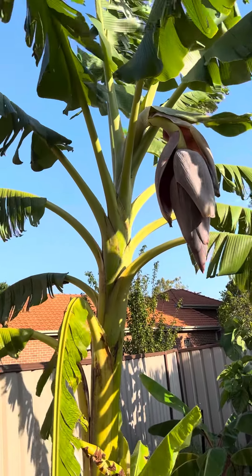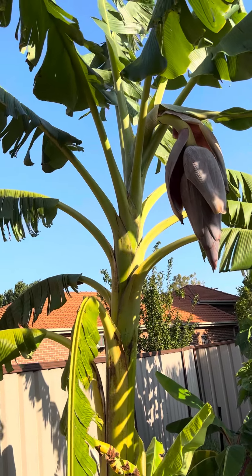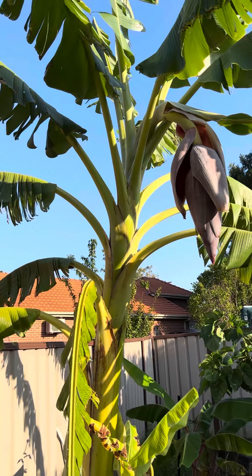Thanks for stopping by. I'll update later how the bananas look when they come in. See how we go through winter. Have a good day.